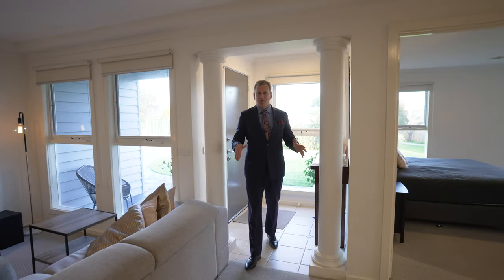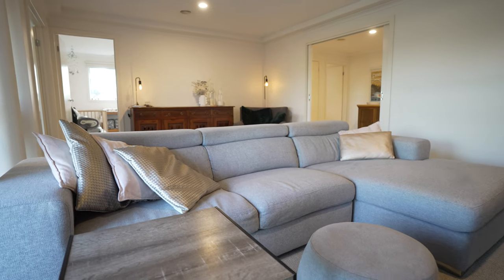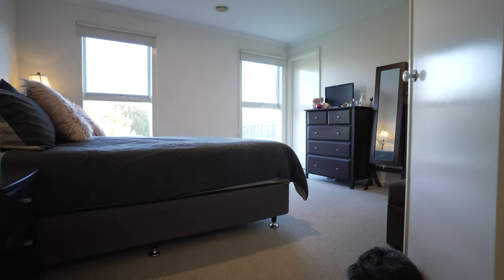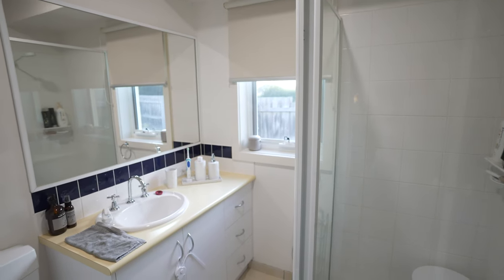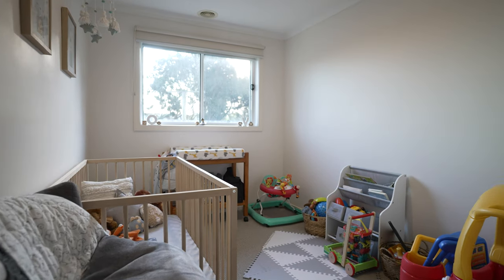Entering, you come into this beautiful entryway into a lovely lounge room. It's really spacious. You've got entry to the double garage from here and you've got the parents wing. So there's a fantastic main bedroom with an ensuite bathroom. You've also got a bedroom here that can be used as a nursery or a study.